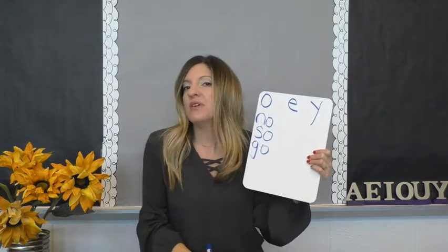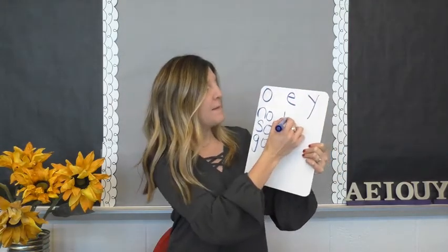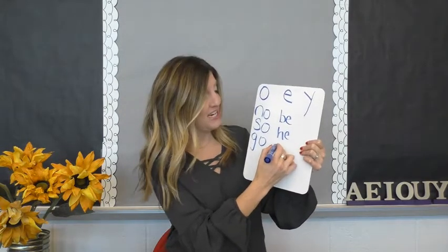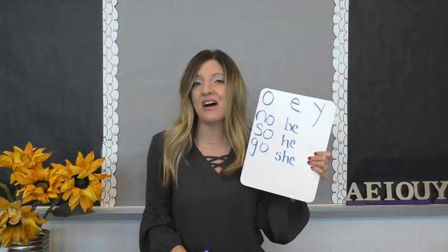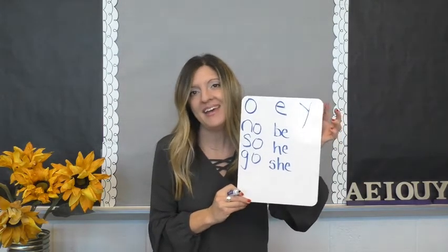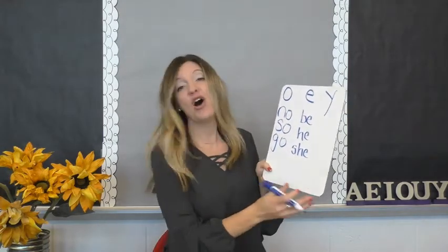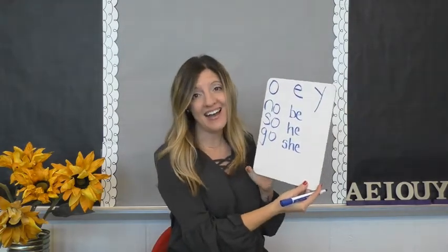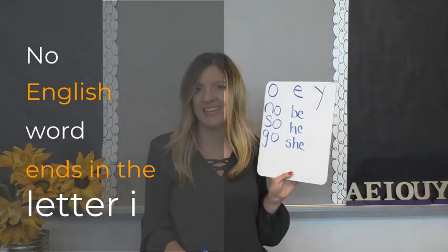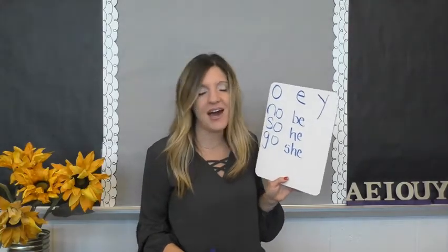How about common words that end in open e? Open e says e, and we have be, he, and she. And we know that the vowels are a, e, i, o, u, and sometimes y. Y in a single syllable word at the end is open — y says i. So there's a rule in English that no English word ends in an i, and so the y steps in for the job of the i.